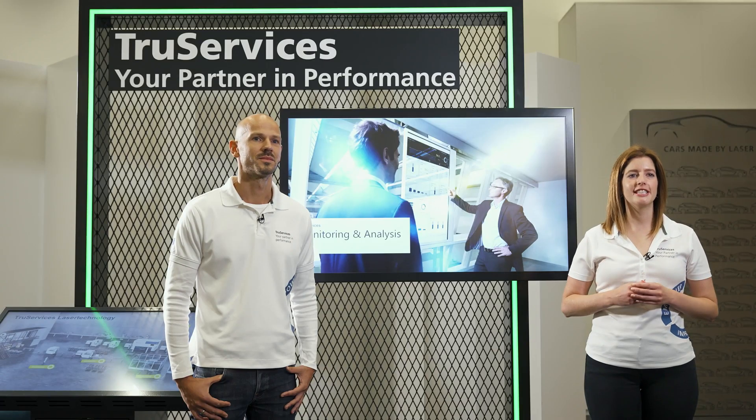We hope you enjoyed this episode of Ask the Expert and thanks for watching. See you soon.